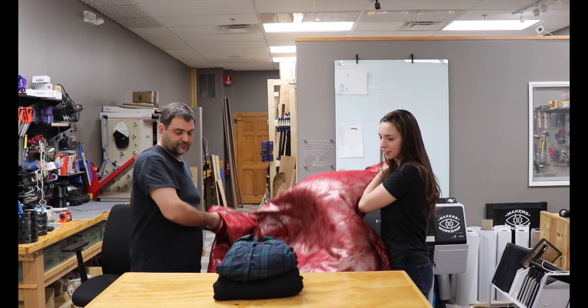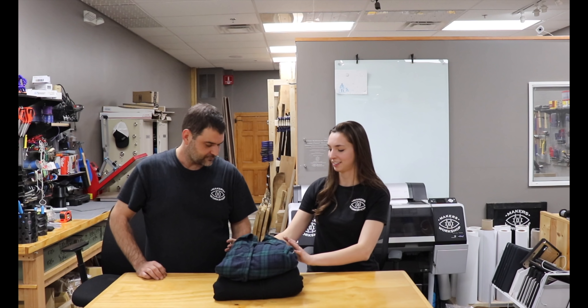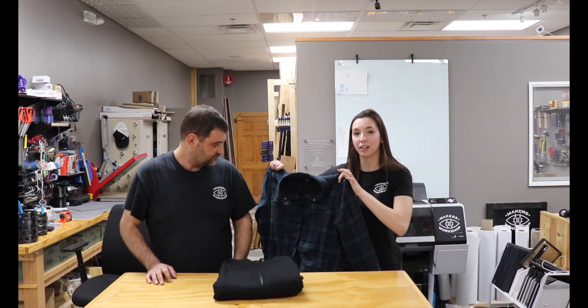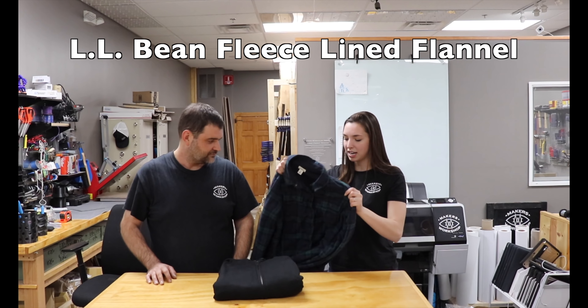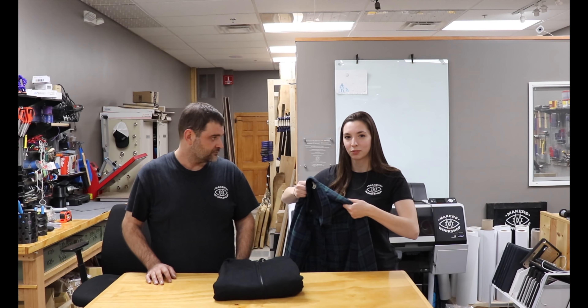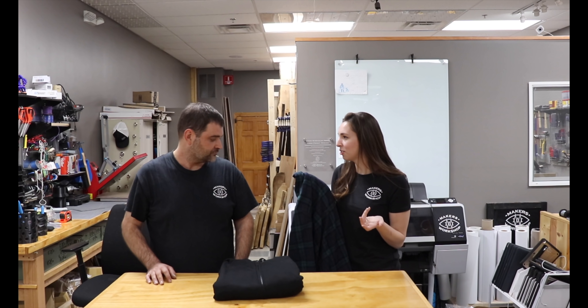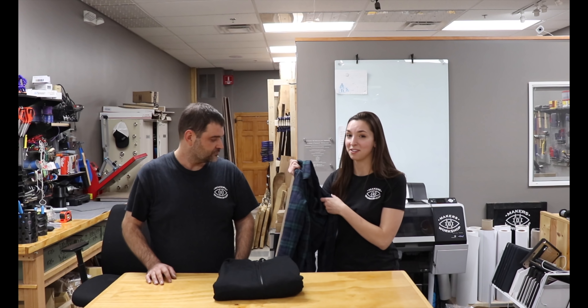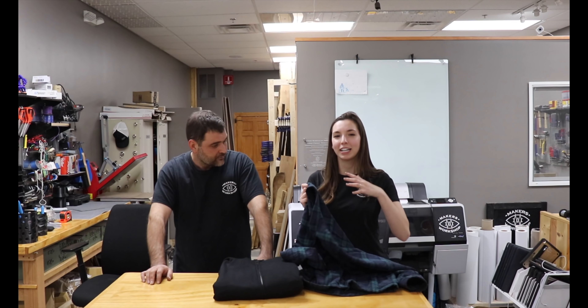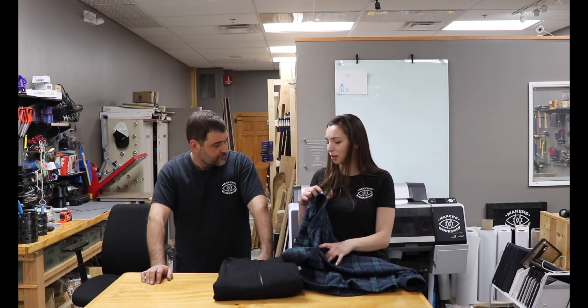Next item is a shop jacket. The first one is an L.L. Bean fleece lined flannel — just a standard flannel lined with fleece — and they never show signs of age. I've had this one for a while and it's not a new jacket. You don't need to worry about getting sawdust all over it because it holds up so well.